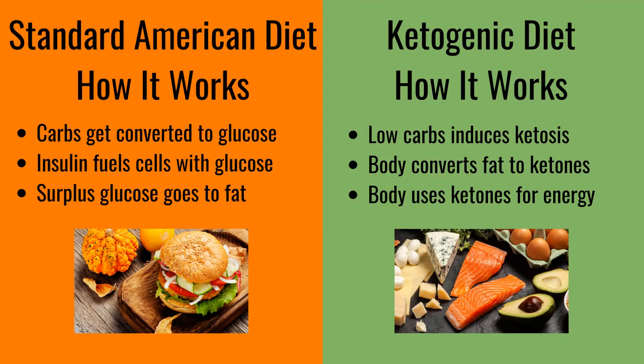The glucose that is not used for energy stays in the blood, which can lead to diabetes, or it gets deposited as fat. On the low-carb keto diet, the body goes into what is called ketosis. It is now fueled by fat, not by carbs, because carbs are no longer available. The fat fuel comes both from the fats you eat and also from what has already been deposited as fat within your body.